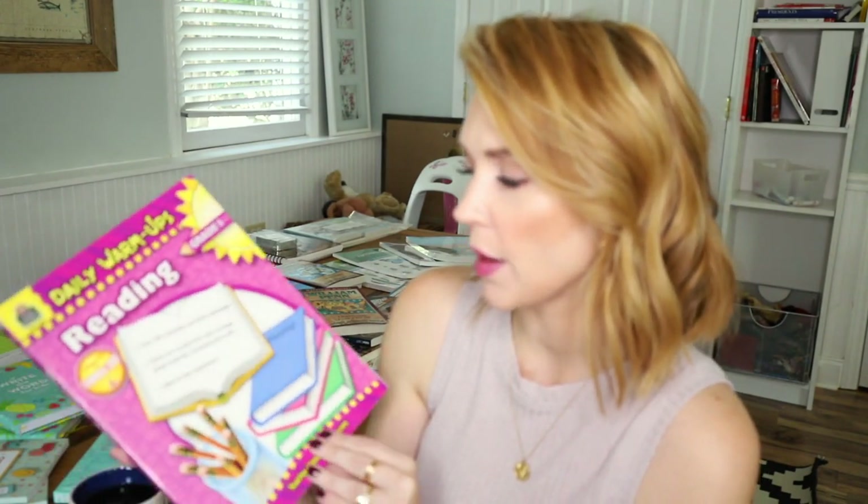And then for my 10-year-old daughter, she is going to be adding in these daily warm-ups for reading. This is more to help with reading comprehension — you go through and read a short story and then answer some questions about it just to make sure you are comprehending what you're reading.